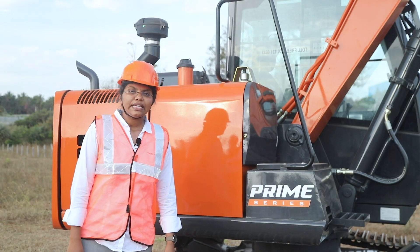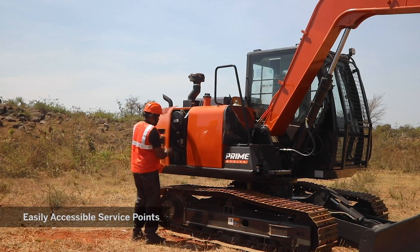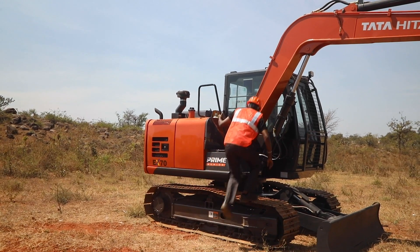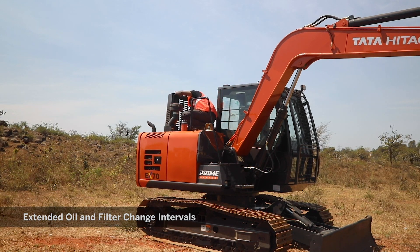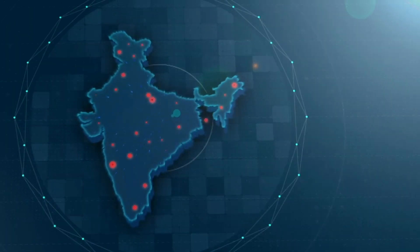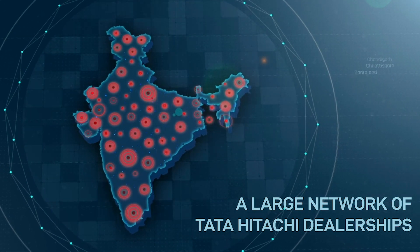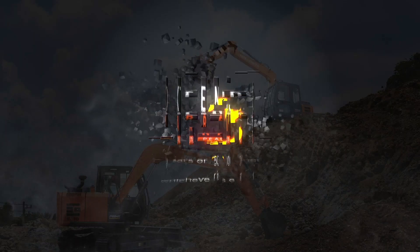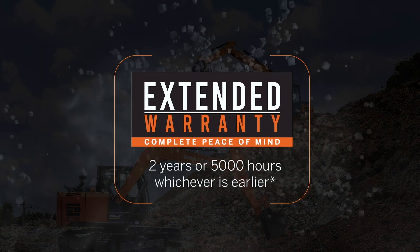Support Solutions. The EX70 Prime Series can be maintained and serviced very easily. Regularly serviceable points can be easily accessed from ground level. With the help of handrails, one can easily climb onto the machine. With extended oil and filter change intervals, the maintenance cost of this machine is very low. A widespread dealer network ensures on-time service and parts availability. For better on-site service support, we also have field diagnostic vehicles and mobile workshops. The standard and extended warranty packages offered along with this machine ensure complete peace of mind for the customer.